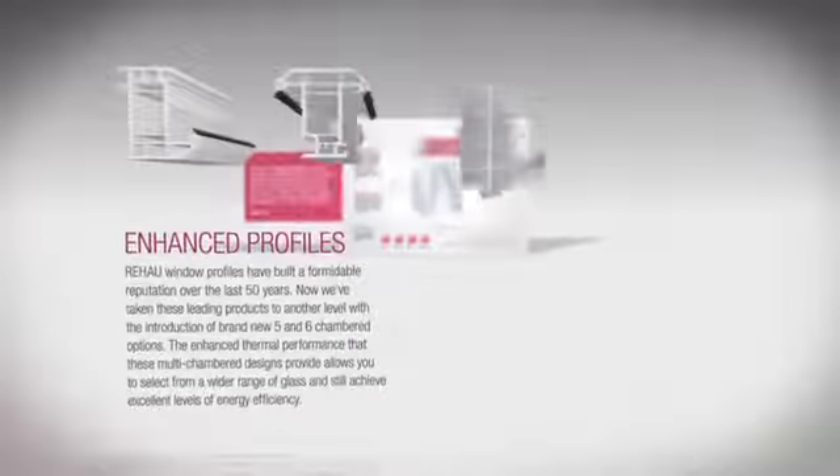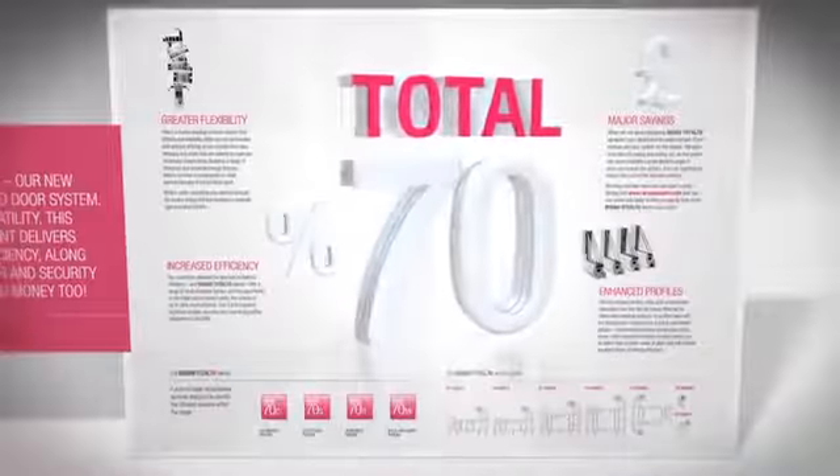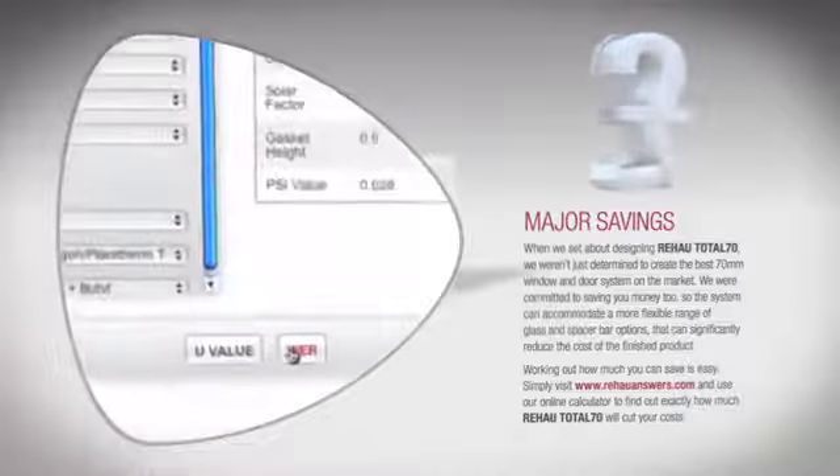Enhanced profiles — more choice with four, five chamber and one six chamber profile. Increased efficiency: up to 16% more efficient than our existing three chamber profiles. Significant savings — use the online calculator to see how much you can save.